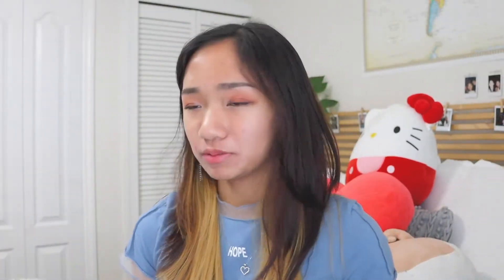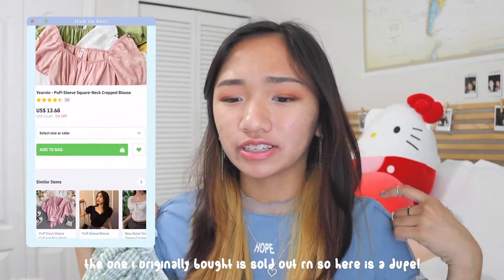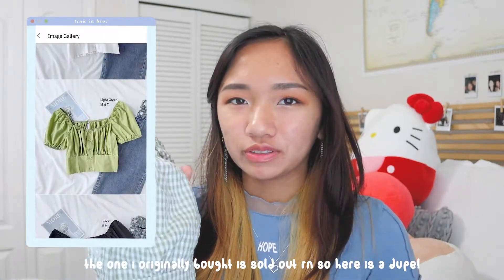For someone that is part of the itty bitty titty committee, I think that this top is essential because of just the way it hugs your body — it fits so well and it's so comfortable. I love tops that really make you look dressed up, fashionable, and comfortable at the same time. A lot of the stuff I'm going to show you guys is pretty cheap — tops like these can range from $20 all the way to $50, but this one I only got for like $13. They also offer this in different colors — I've seen a purple one which is pretty cute too.